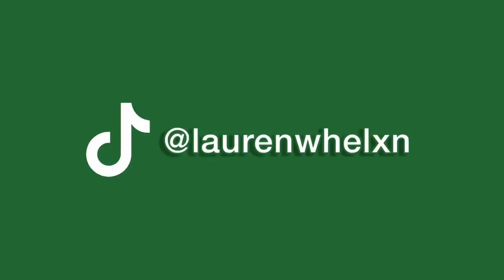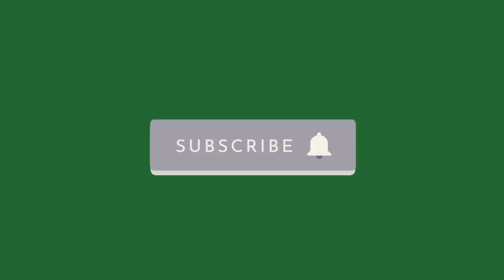Hello everyone and welcome back to my channel. How are all my beautiful people doing? I hope you're all doing well. So this video is going to be a Zara and Stradivarius try-on haul. This is also kind of a first impressions because I have never bought or worn anything from Zara or Stradivarius before. I had like one pair of Zara jeans when I was like 13 and they were way too big for me, so I never actually wore them. Better late than never. I'll have links to everything in the description, so let's get into it.